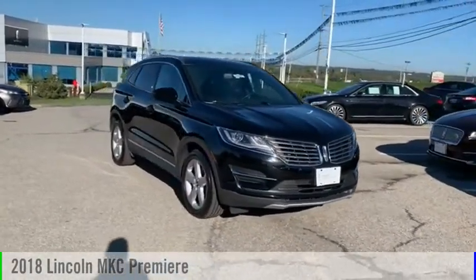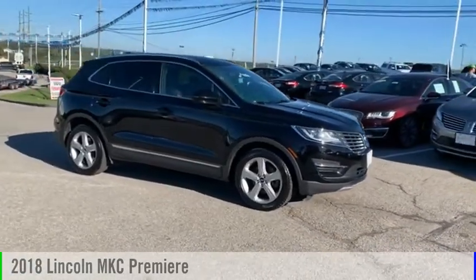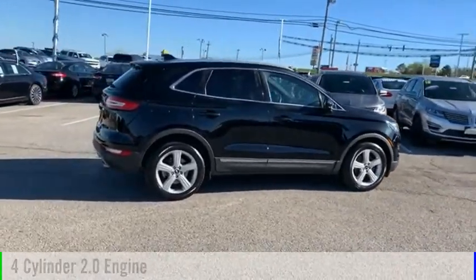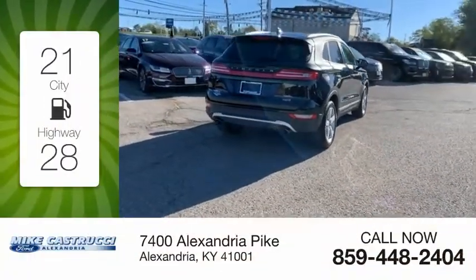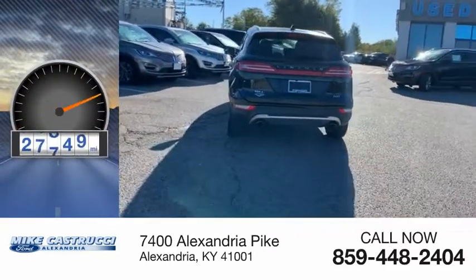We are pleased to show you the 2018 MKC. This vehicle is powered by a front-wheel drive four-cylinder 2.0 liter engine and comes with an automatic transmission. Great fuel efficiency saves you money by requiring fewer trips to the gas station. This vehicle has less than 30,000 miles.